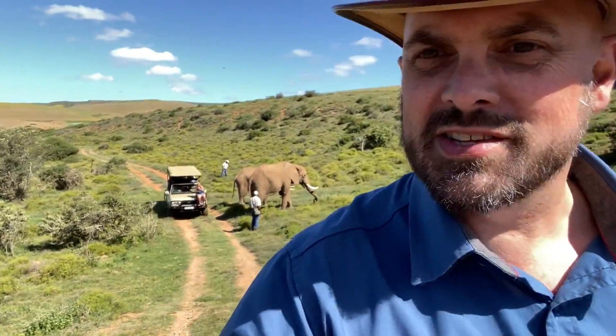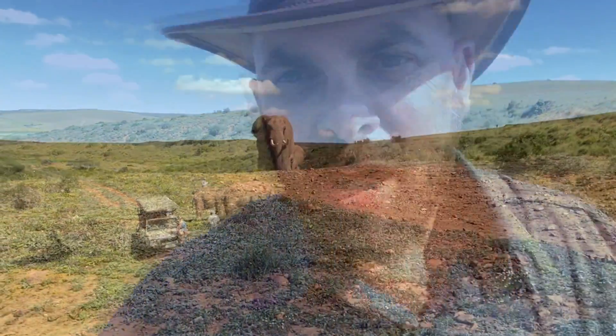So this afternoon I've got the privilege of walking with giants — with the big boys, with the elephants. Absolutely amazing.